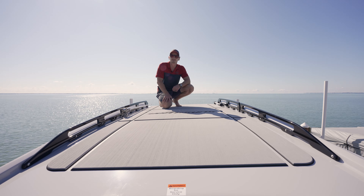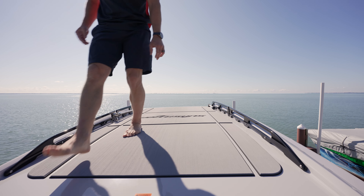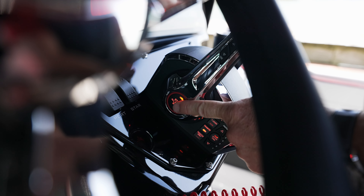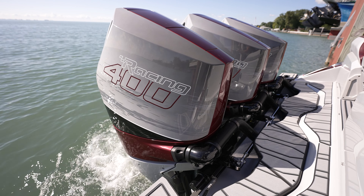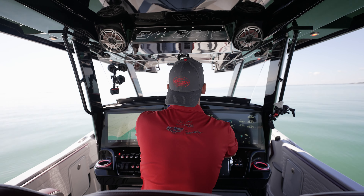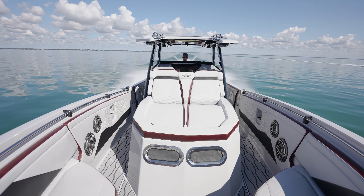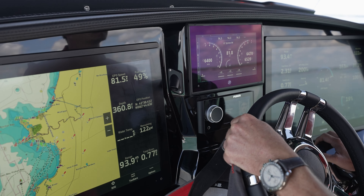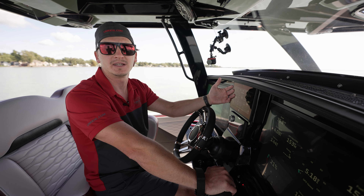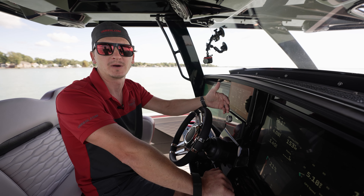Let's get into the performance of this boat. It can cruise anywhere between 40 and 60 miles per hour from about 4,000 RPMs to 5,500, depending on conditions. You can reach speeds above 80 miles per hour in the 6,000-plus RPM range. There are a lot of factors involved between weight and water conditions, but overall it's a really efficient and high-performing boat from Sensation.